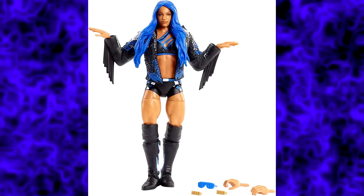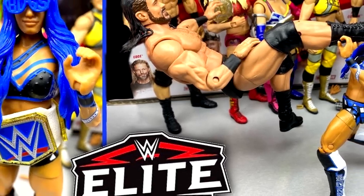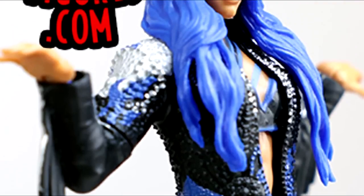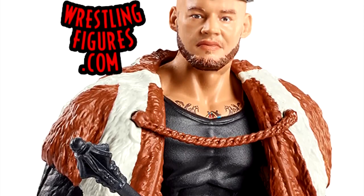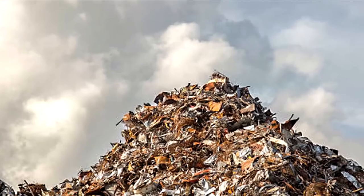Sasha Banks in this set is pretty damn solid — probably her best Elite, certainly better than her Elite 44 figure. The head sculpt is decent, though it's got the weird posy jacket thing nobody likes. The King Corbin in this set is actually shorter than the rest of his Elites due to a weird formula choice. Drew McIntyre was the first time we saw him with the updated, more accurate skin tone, which was a bonus. But everybody knows Drew McIntyre figures mostly don't have a lot of meat on the bone.